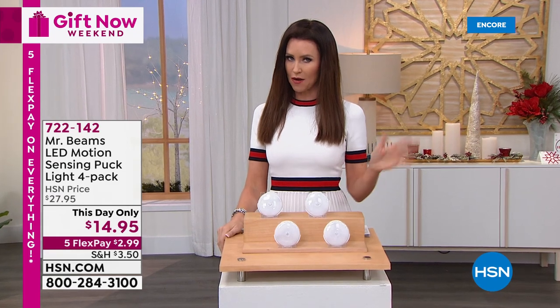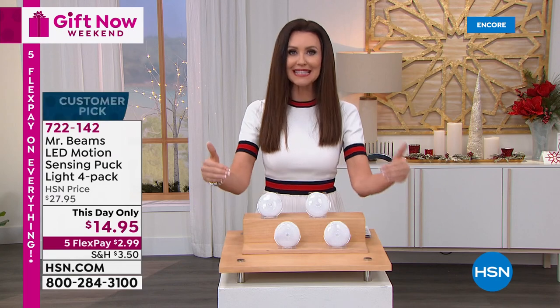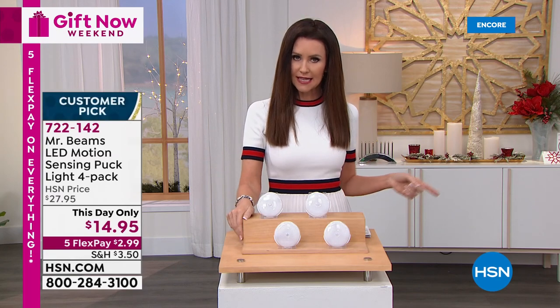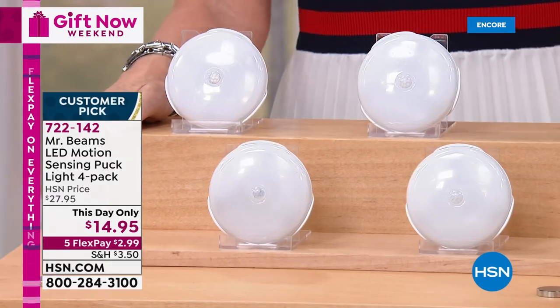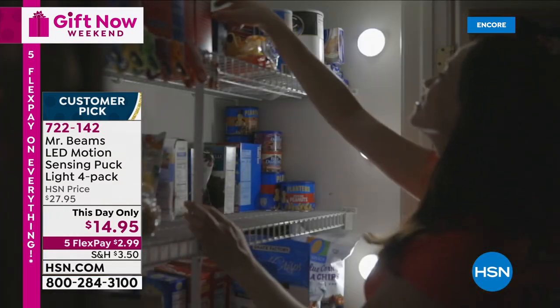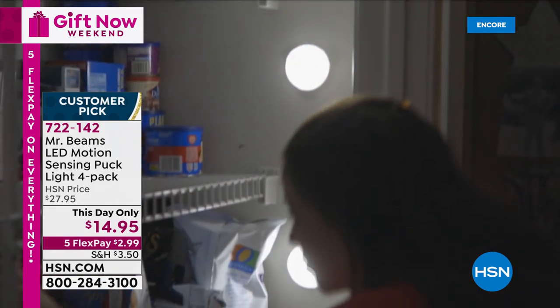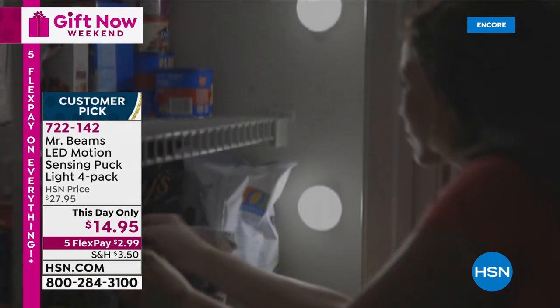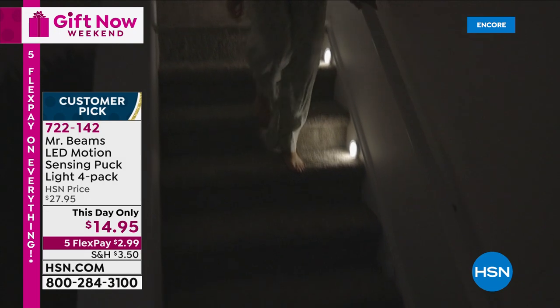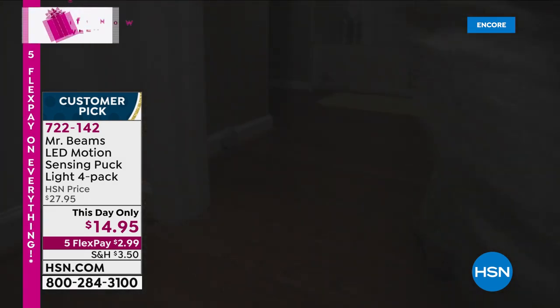That's just one of my favorites at $4.60. You can keep them and hand them out to people as great little pick-me-up gifts. That's coming up toward the end of the hour, but if you've got to go to sleep, go ahead and order yours right now. We've got Mr. Beam's LED motion sensing puck lights — you get four for $14.95. Never before have we done four of these motion sensing lights from Mr. Beams. They're the number one name in motion sensing battery operated lights anywhere. Today and today only, they're almost half off at $14.95.